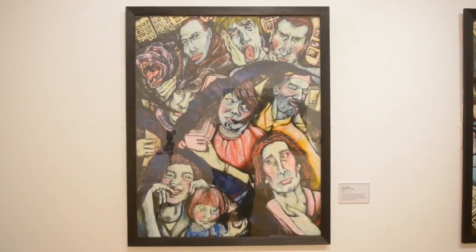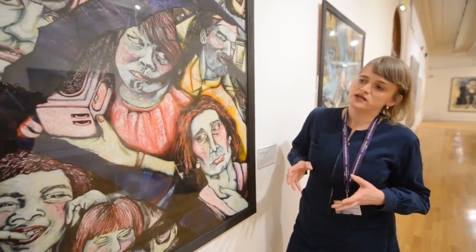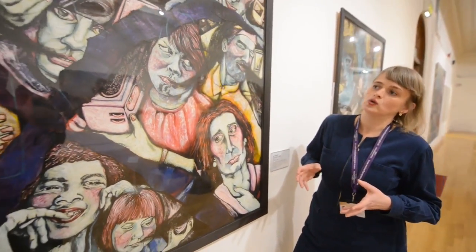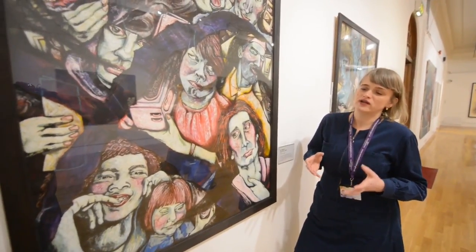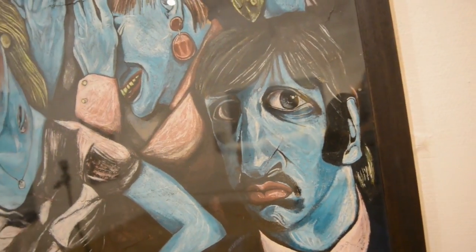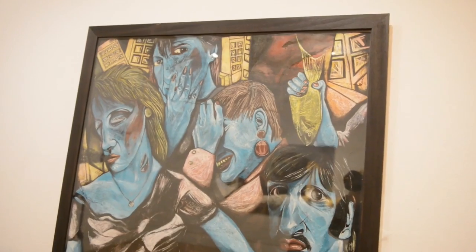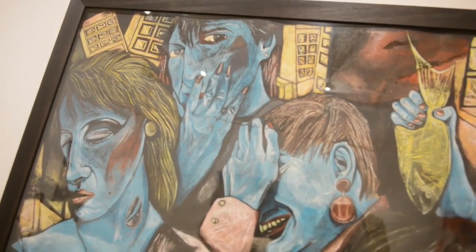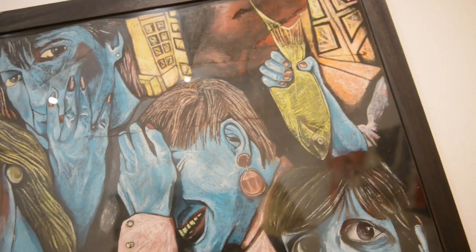This piece is made in oil pastel and it's a collage, drawn in a style that we call grotesque realism. Grotesque realism is basically a realistic, representational, figurative style of representing people, but it's slightly distorted, slightly caricatured, and slightly exaggerated.